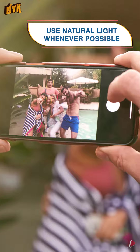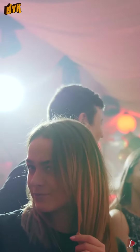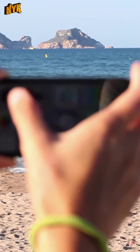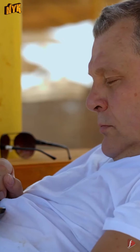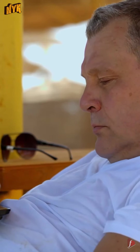Use natural light whenever possible. We all know that good lighting is very important in photography. However, it is always advisable to use natural light, which means you must prefer outdoor shoots. To get some awesome pictures clicked, it's suggested to even learn the phone camera's features online.